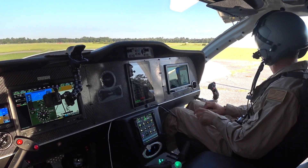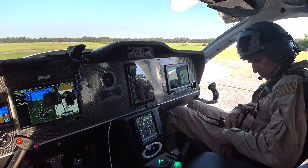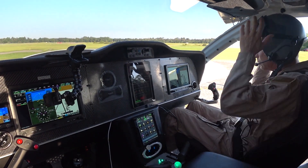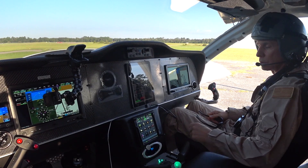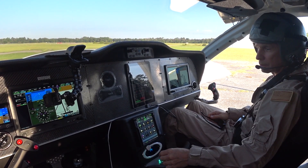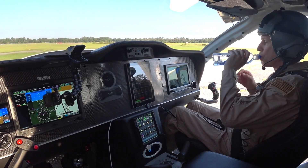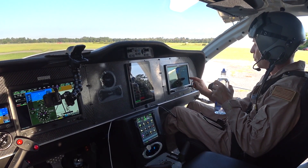Valdosta Regional Airport automated weather observation 1309 Zulu. Wind 360 at 05, visibility 10, sky condition clear. Temperature 24 Celsius, dew point 21 Celsius. Altimeter 3003. Density altitude 1300.